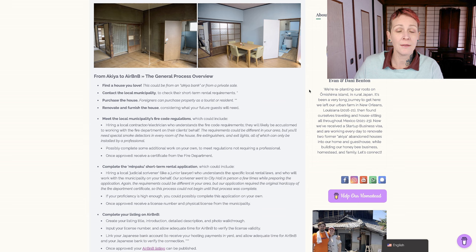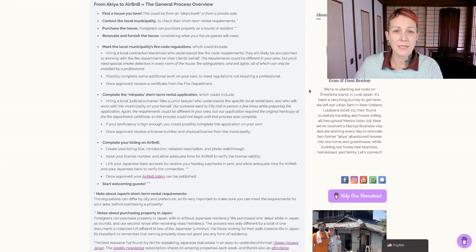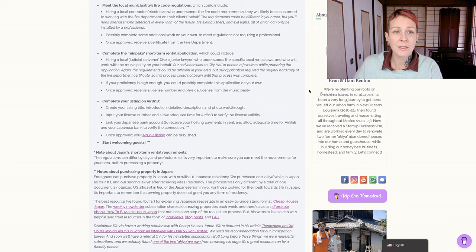You'd want to renovate and furnish the house, considering what your future guests will need. Remember that furnishing a guest house is different than furnishing for yourself, as you want to make sure the place is comfortable and inviting for people who are traveling. Once you've purchased the house and you're getting close to the end of your renovations, you need to meet the local municipality's fire code regulations. This could include hiring a local contractor or electrician who understands the fire code requirements. You'll need special smoke detectors in every room of the house, fire extinguishers, and light-up exit signs, all of which can only be installed by a professional. Once approved, you receive a certificate from your local fire department.